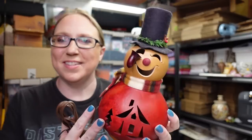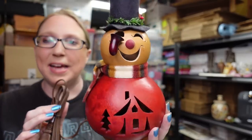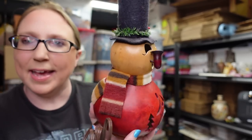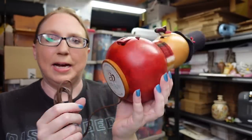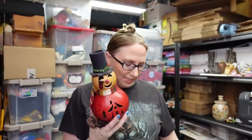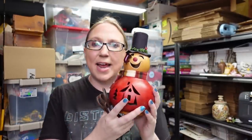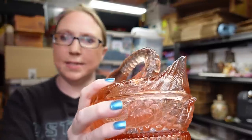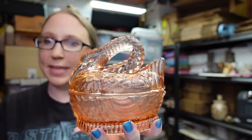I found another gourd — I couldn't say no to this one because it's actually a little night light that lights up. It's a really cute snowman with a cut-out on his tummy, a little pipe in his mouth, and a felt hat. This is by Gallery 30. I loved him — I paid $3 for the gourd and listed him as a buy it now for $29.99.